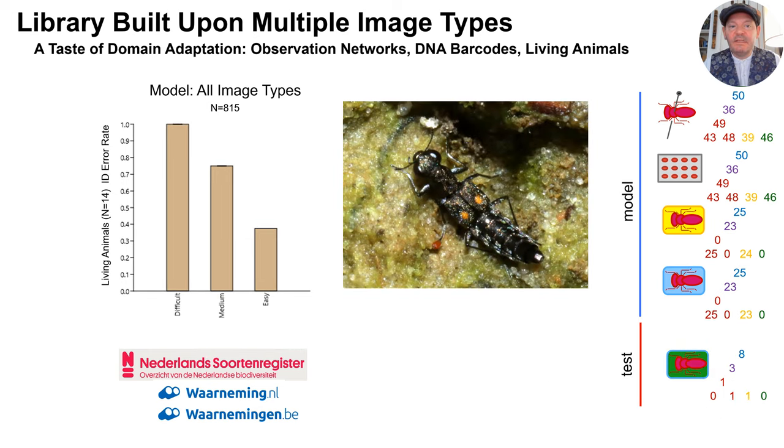The previous slide was limited to images of dead specimens, as opposed to this one, which shows much the same thing but applied to posted images of living animals. Clearly, this will be yet another important challenge, but very few images of living animals are currently available on these human observation sites, so there's not much more we can do to explore this issue at this time.